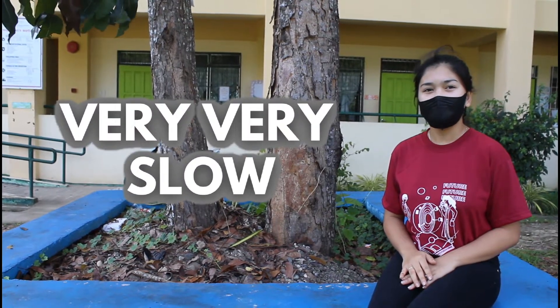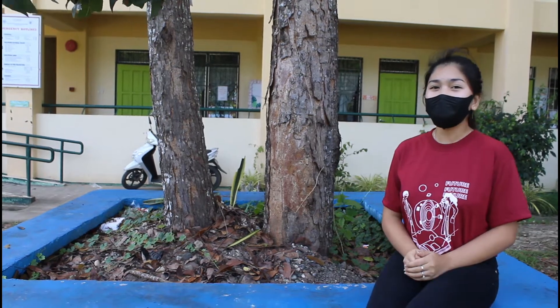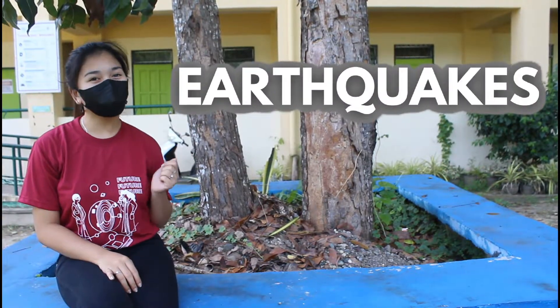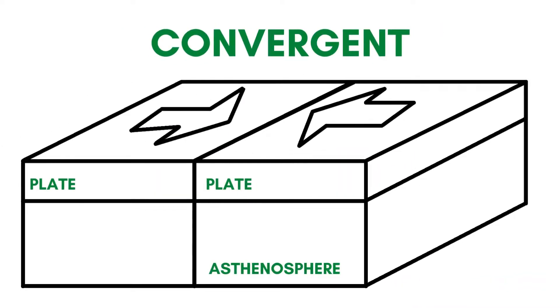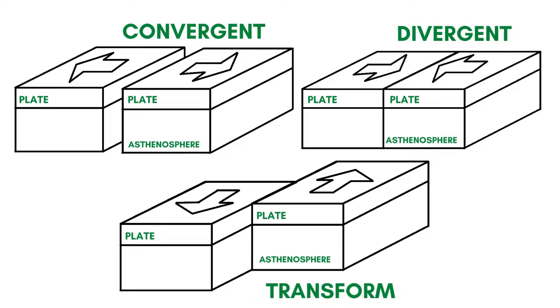The plates move very, very slowly — you would not notice it at all. But sometimes, Mother Earth shows us a bit of her powers. Earthquakes! Seismic activities are greatest along plate borders, in convergent, divergent, and transform boundaries, which also drives volcanic activity.